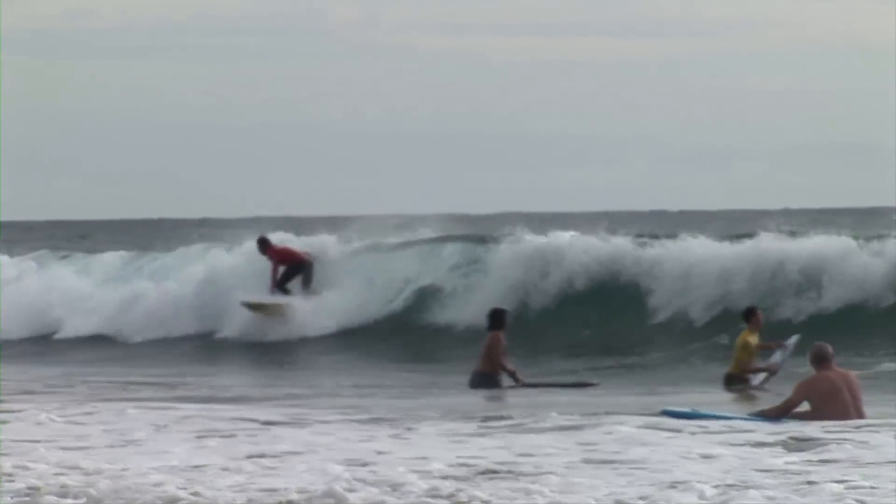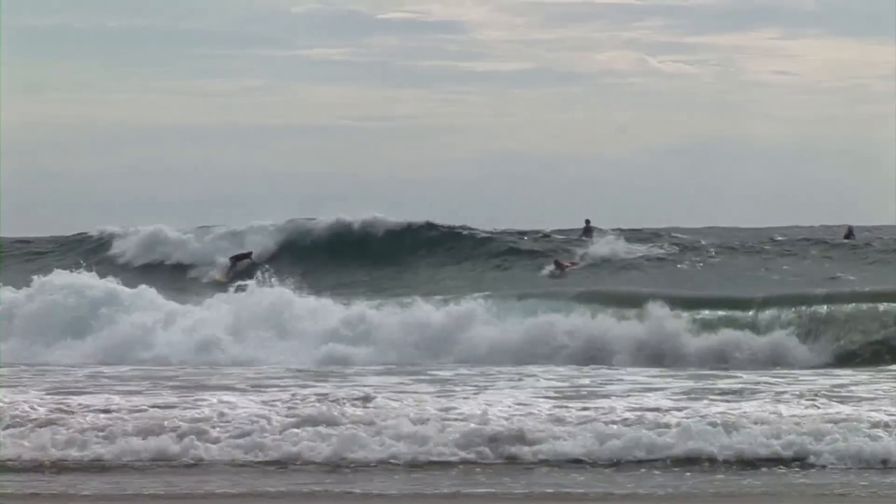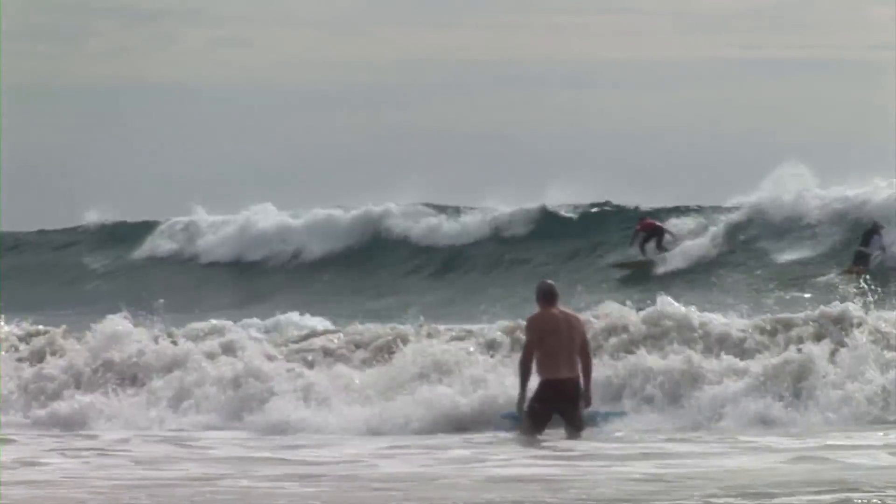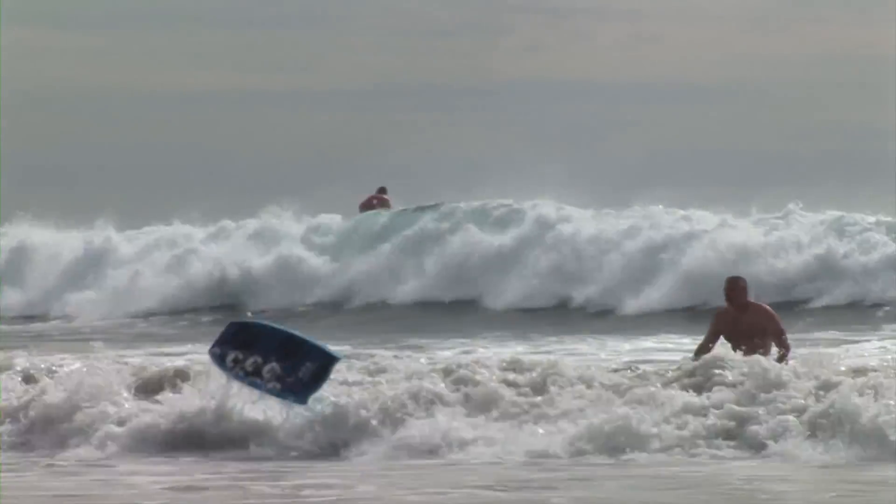If you've never surfed before but wonder what it must be like, you're in luck. Those red-shirted surfers are instructors at Mario Surf School, regarded by many as the best place to learn to surf in all of southern Baja. Those same people will tell you it's all because of the man who founded and runs this school, Mario Bessaril.